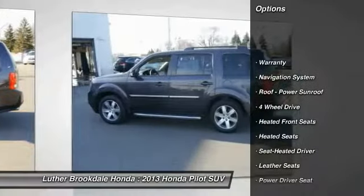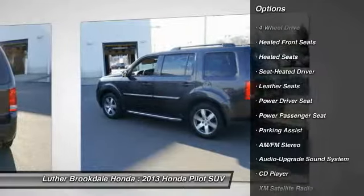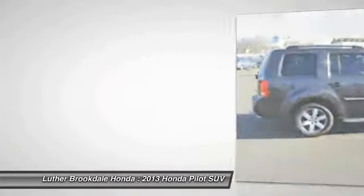Third row seat, XM satellite radio, heated seats, anti-lock braking system, power passenger seat, all-wheel drive, DVD system, navigation system, traction control, and air conditioning.